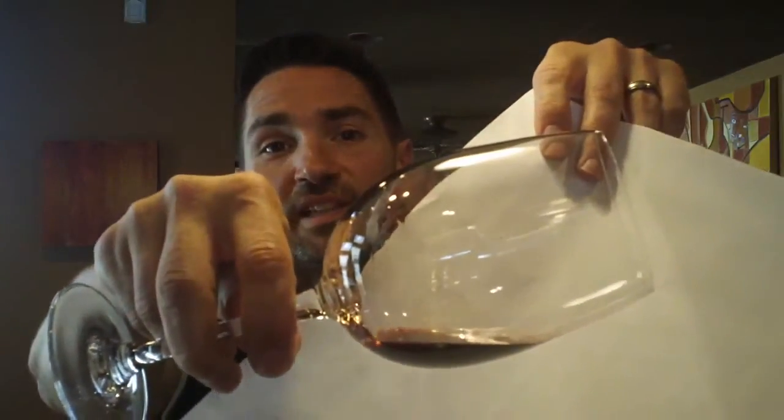18 months in French oak, and then 6 months rested — but this one's been resting since 2008. Taking a quick look at the color, there's a lot of bricking and orangish on the rim, and what that does is indicate age. It's going to be hard for you to see on the camera, but I'm telling you it's there. And then a nice deep ruby color.